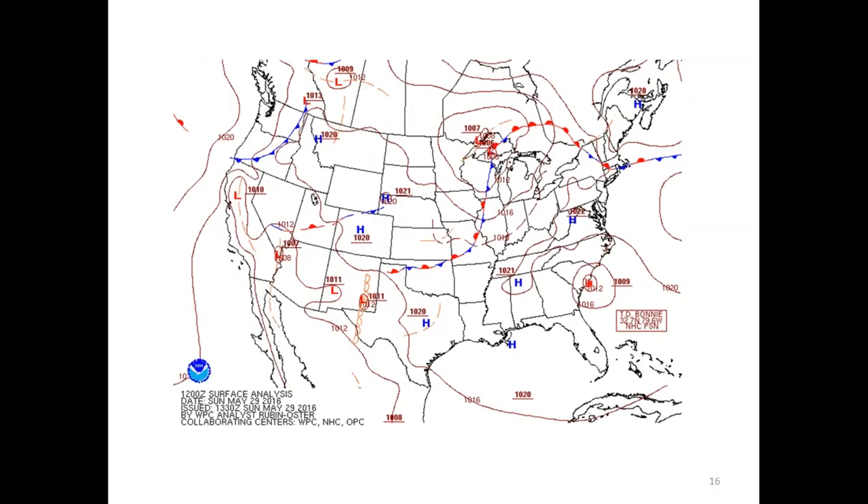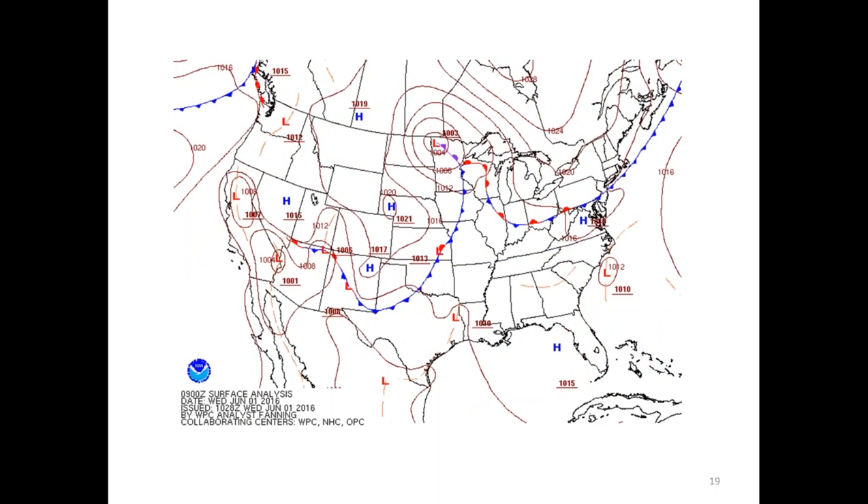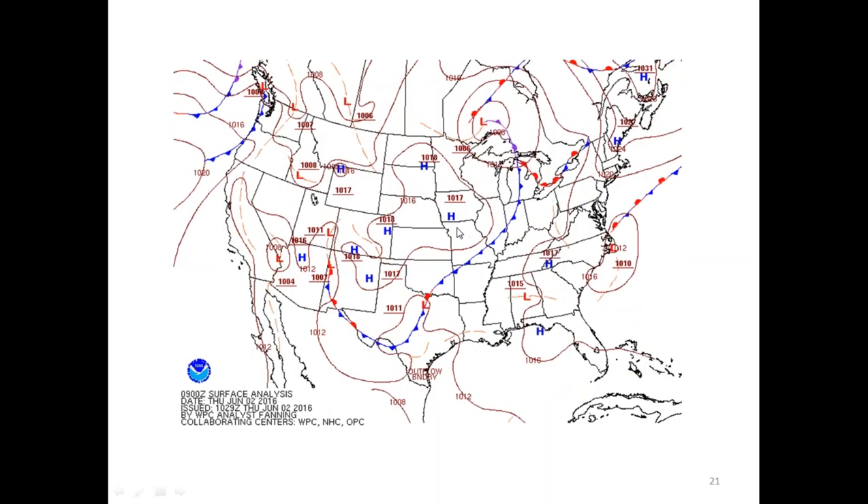The surface analysis starting on the 29th shows Bonnie just off the coast of South Carolina — a pretty weak system at 1009 millibars. You can see that Bonnie kind of stalls and then moves a little bit to the northeast. The latest has Bonnie just off the coast of North Carolina, still a weak system but causing some rain. Another problem with Bonnie was the rip currents created over Memorial Day weekend in South Carolina and Georgia.